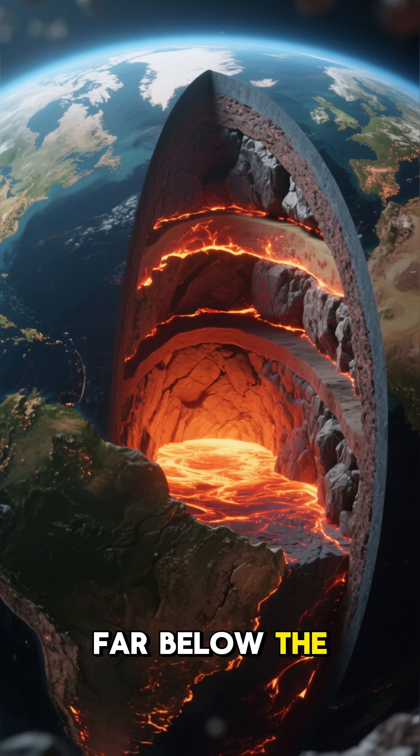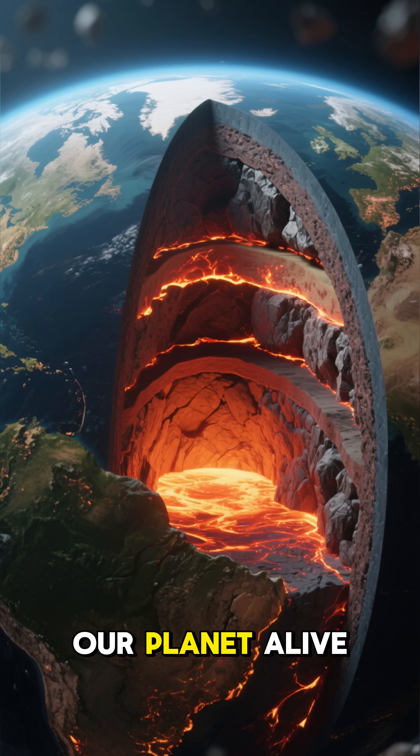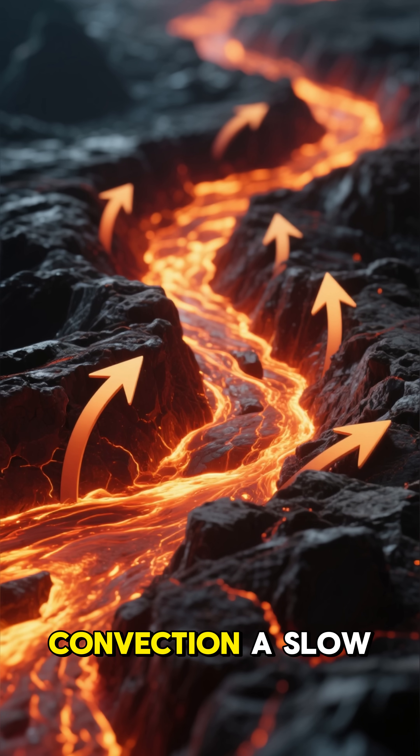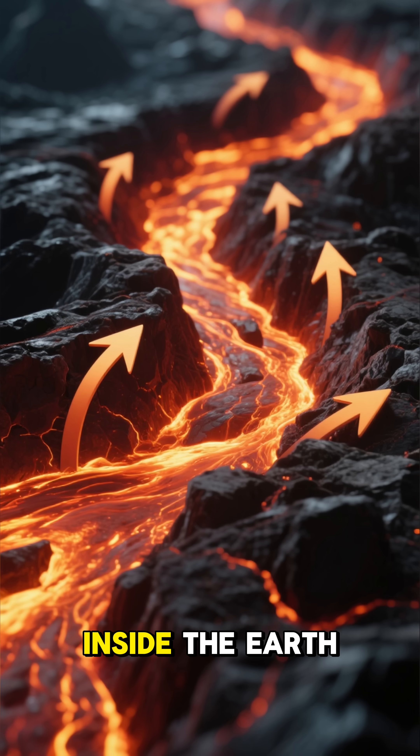Deep beneath your feet, far below the Earth's surface, a hidden engine is constantly at work, keeping our planet alive and dynamic. This engine is called mantle convection, a slow but incredibly powerful movement of molten rock deep inside the Earth.